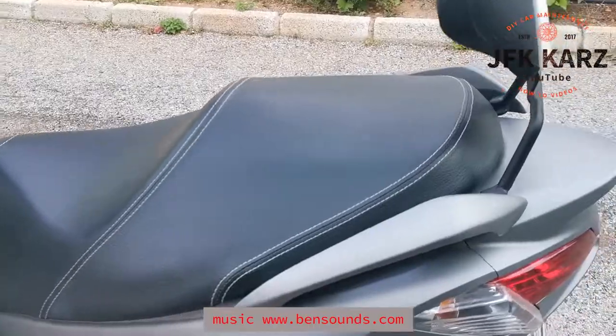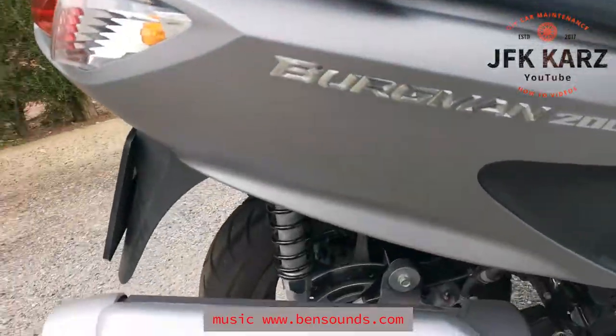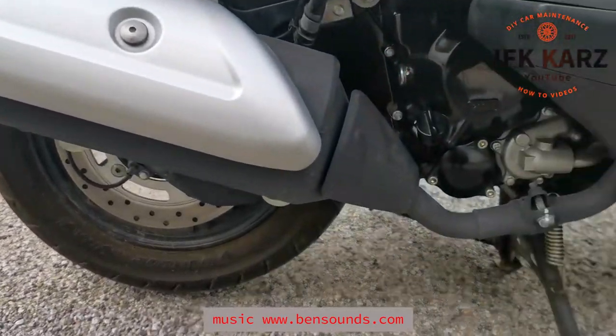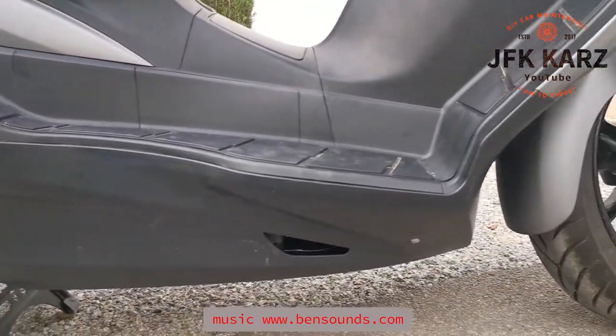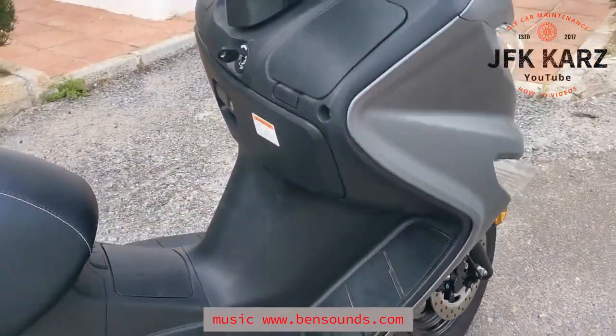Let's go around the other side. No scuffs on the exhaust, no leaks — it's super dry. A little clean, probably better than what you'd get from some of these dealers.